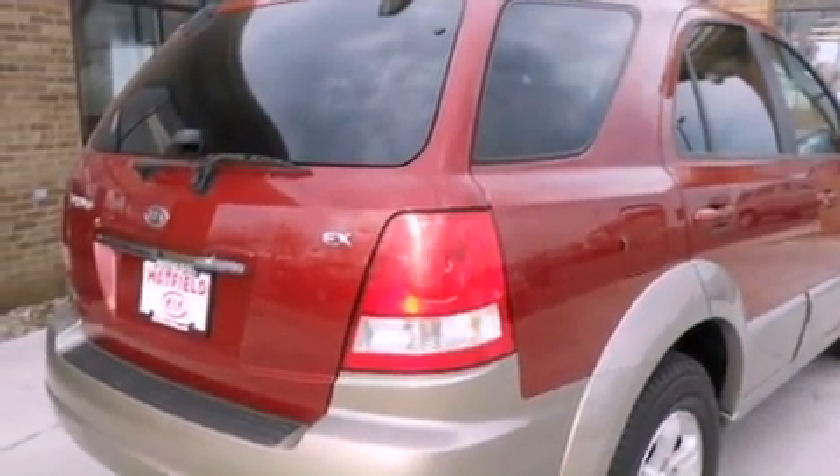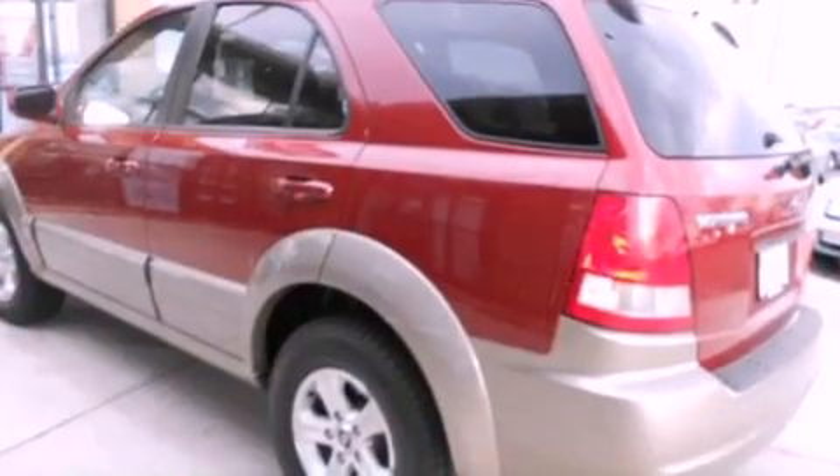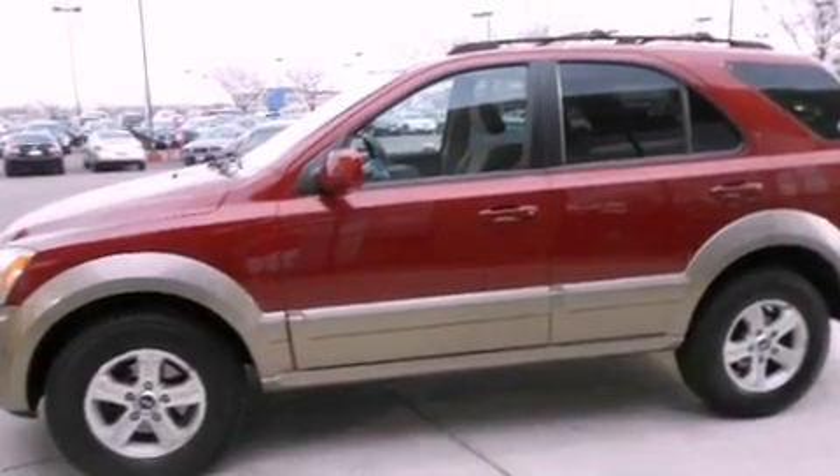Features include air conditioning, a split folding rear seat, cruise control, a CD player, a passenger side vanity mirror, roof rails, dual airbags, heated side view mirrors, a rear window defroster, and this vehicle has fewer than 69,000 miles on the odometer.